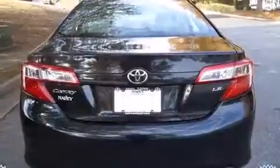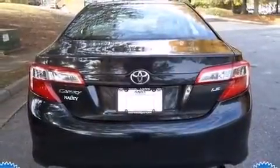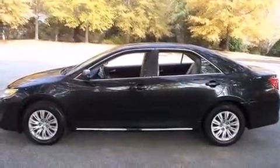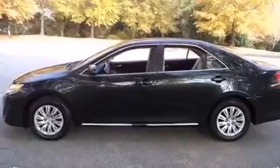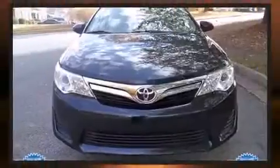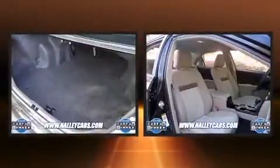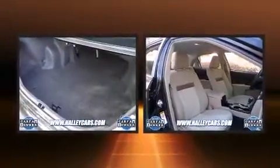Toyota paid particular attention to efficiency and practicality with the following features: an outside temperature display, tilt and telescoping steering wheel, and a split-folding rear seat. Premium sound drives six speakers, providing you and your passengers a sensational audio experience.